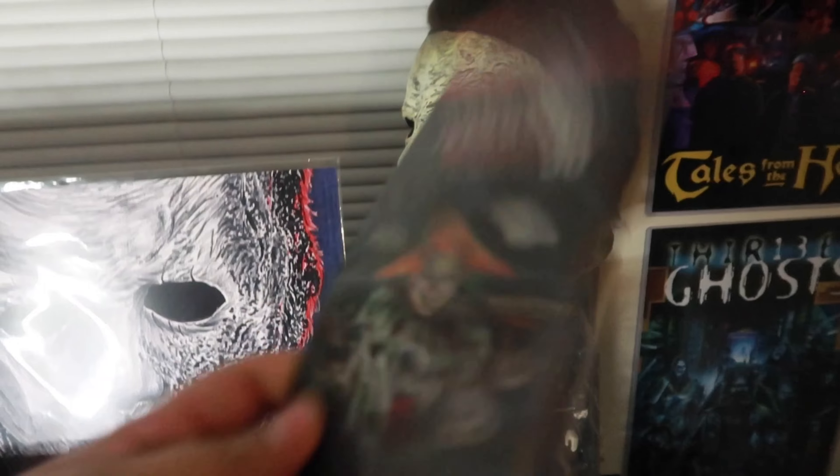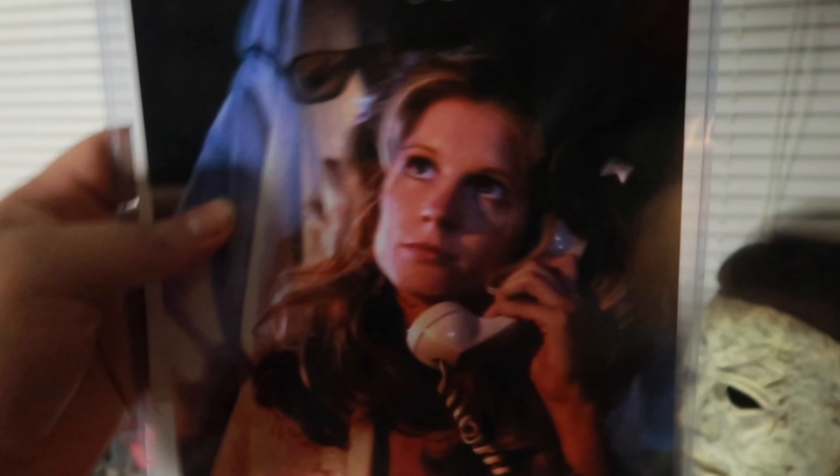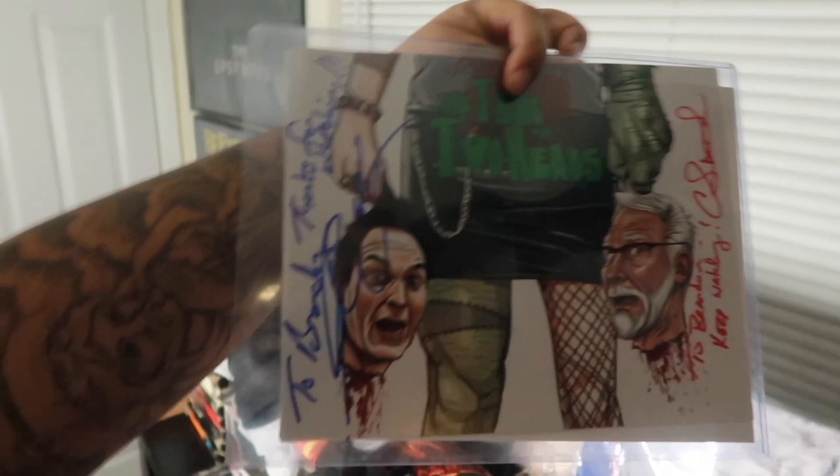This is a Horror Nights pamphlet from when I went to Horror Nights. This is when I met Linda, PJ Soles, from the original '78 — super cool, love PJ Soles, she's very laid back. An autograph from Thing with Two Heads — can't wait to hang this up. And we have Sandy Johnson from the famous scene in '78 — Judith Myers autograph. She is very cool. She actually follows me on a few social medias. And this is the legend, none other than Robert Englund. I love Robert Englund — he's super cool. Nightmare on Elm Street — you gotta respect this guy.